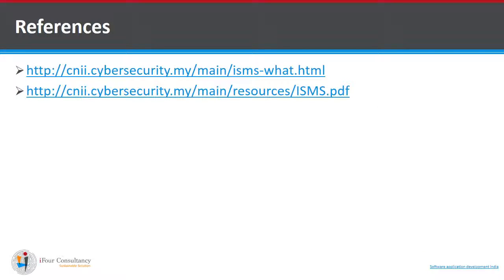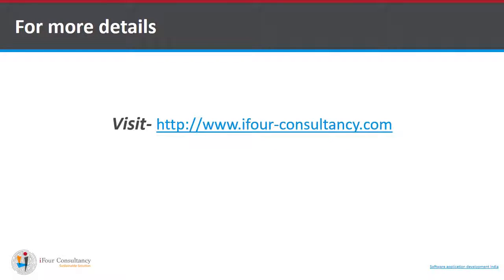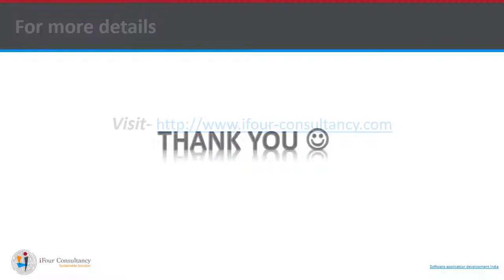These are the references which were referred to for making this presentation. For more details, you can log on to our website. Thank you.